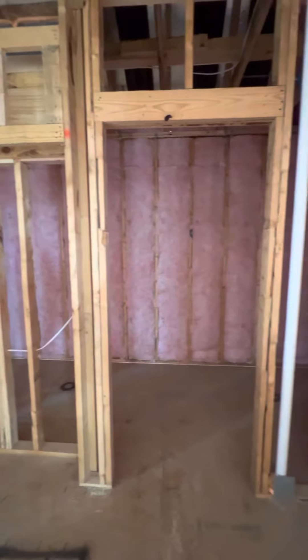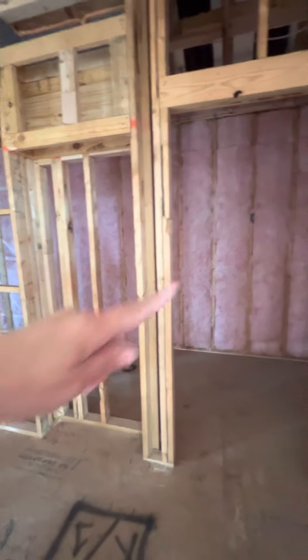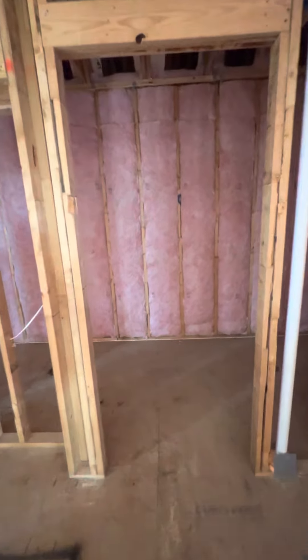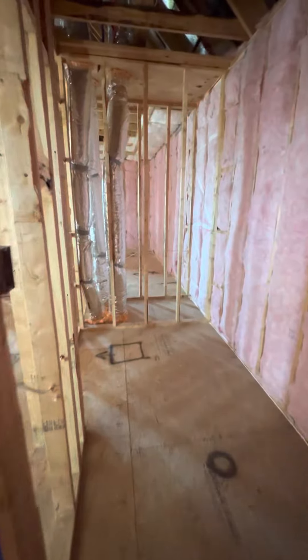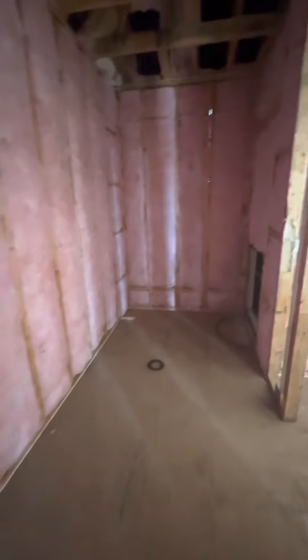Now this area here is what I was mentioning about the hidden storage or the secret room. It will have shelves that look like books — it's going to look like a bookcase — and then the door will open up and you have a really nice area in here. It could be storage, it could be another game room for the kids.